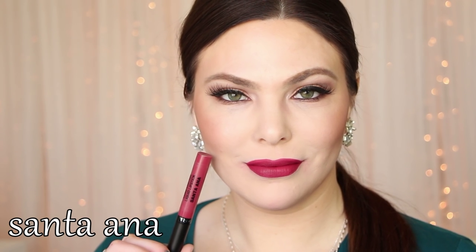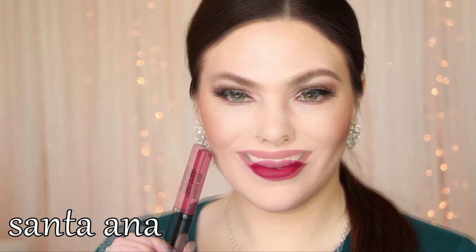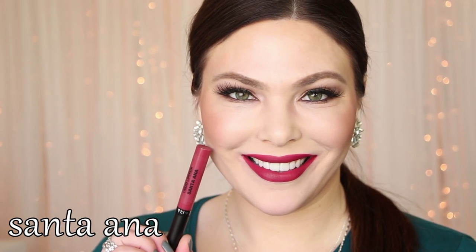Santa Anna — this is one of my favorite shades as well. This is just a beautiful rose berry shade. It is a little bit deeper than an everyday nude shade, but so very wearable.